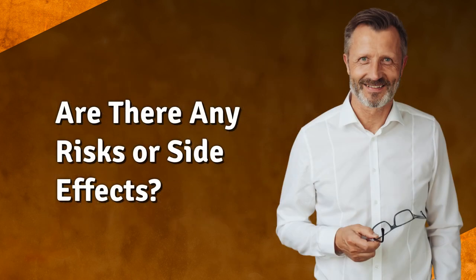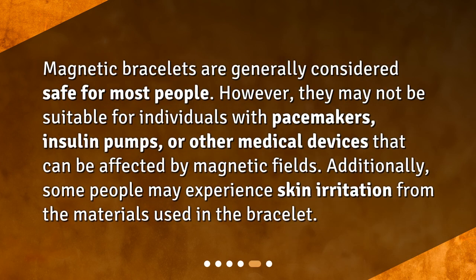Are there any risks or side effects? Magnetic bracelets are generally considered safe for most people. However, they may not be suitable for individuals with pacemakers, insulin pumps, or other medical devices that can be affected by magnetic fields. Additionally, some people may experience skin irritation from the materials used in the bracelet.